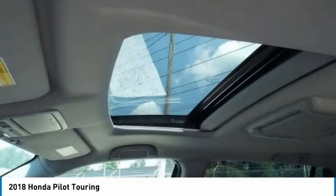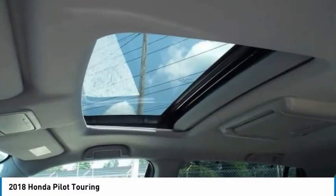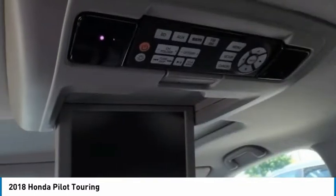Steering wheel audio controls, traction control, backup camera, anti-lock braking system.